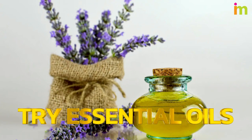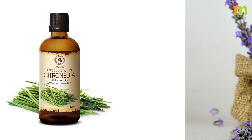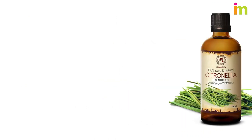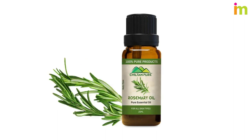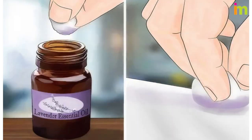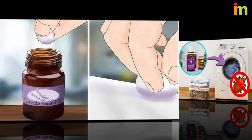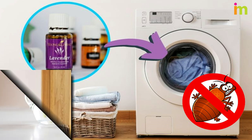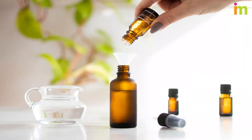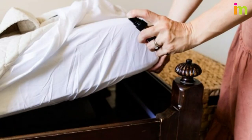Try some essential oils. The essential oils that work best on bed bugs include citronella, eucalyptus, lavender, mint, and rosemary. Rub some essential oil onto your bed frame. Add a few drops of essential oil into your laundry the next time you wash your bedding. Make a simple spray by adding a few drops of essential oil into a spray bottle. Use this spray on your bedding, carpet, and linens.